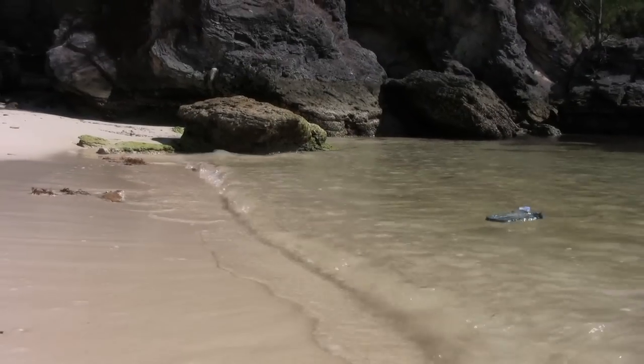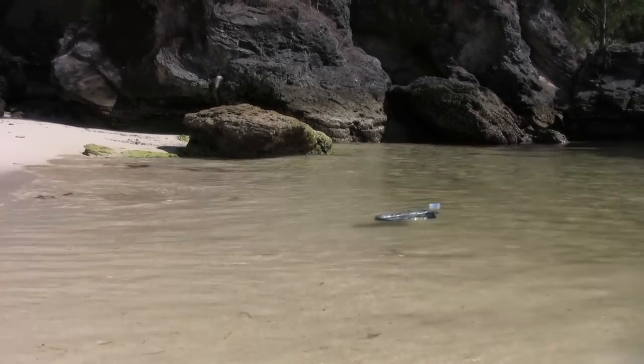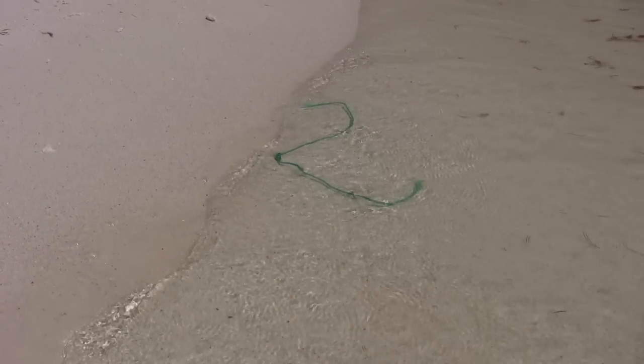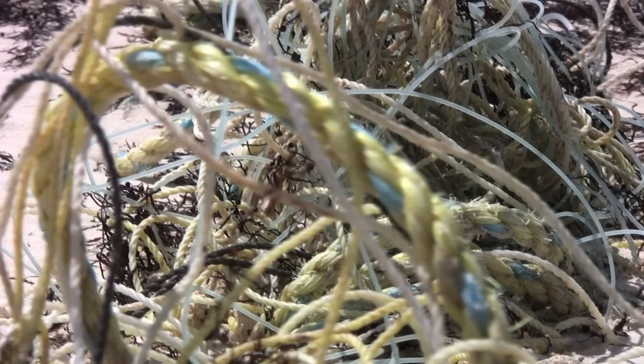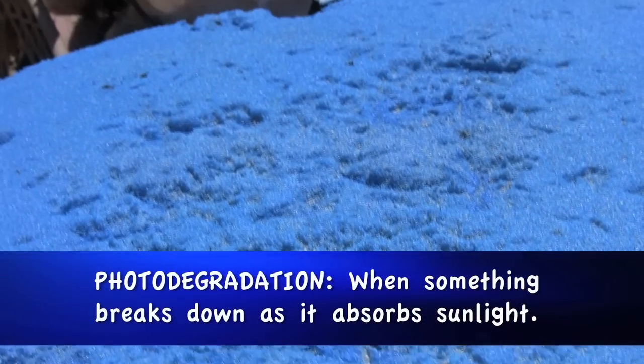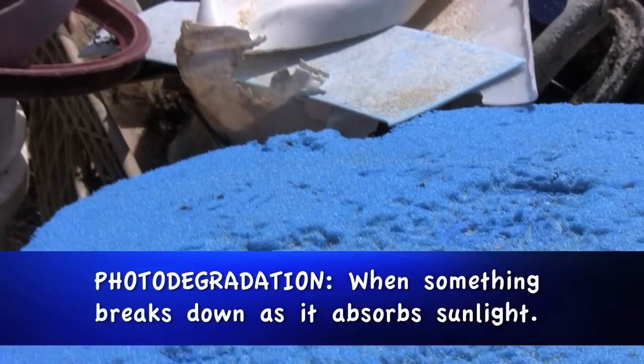Not all of the plastic that ends up on our beaches has actually come from Bermuda. A lot of it arrives from all over the world, brought here by the winds and the prevailing currents. There are two reasons all this plastic is such a problem. Firstly, it never actually biodegrades. It just continues to break down into smaller and smaller pieces, and this is a process called photodegradation.